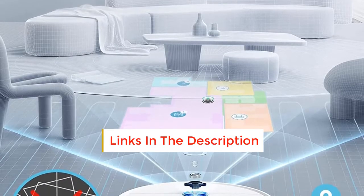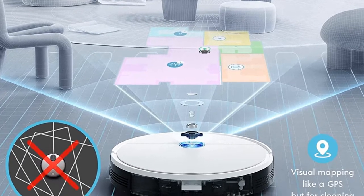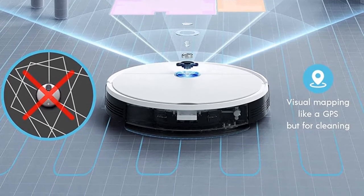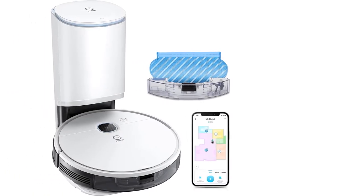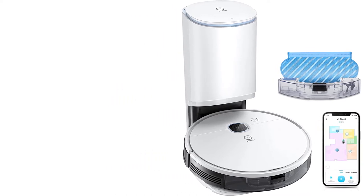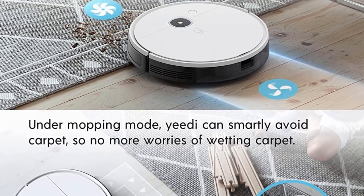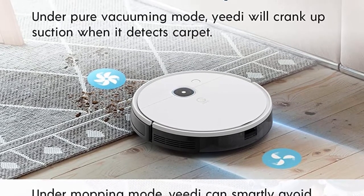It can easily climb onto high-pile rugs and delivers good overall performance on carpeting. While it doesn't have LiDAR mapping, its optical sensors still generate a permanent map of your home, so you can set up virtual boundary lines or direct the vacuum to clean specific rooms. Unfortunately, unlike some newer vacuums like the iRobot Roomba J7+, it doesn't have a hazard detection system to avoid obstacles like pet waste in real-time, so remove any potential obstructions before letting it run. However, the iRobot doesn't perform as well on carpeted surfaces.